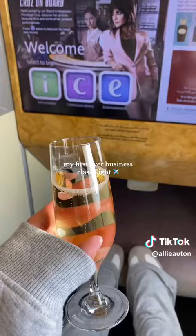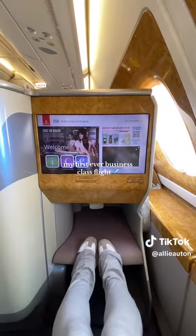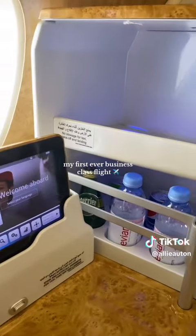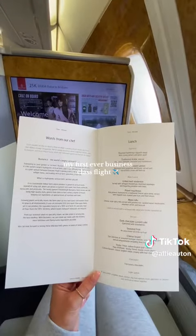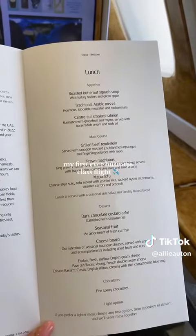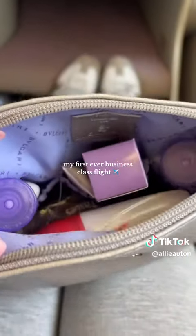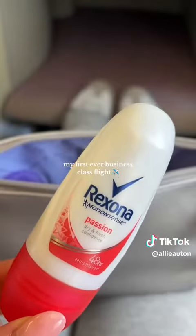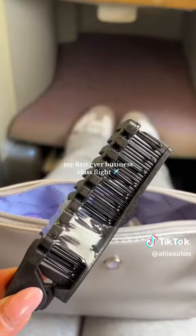What this means is if an upgrade becomes available, you get automatically upgraded. However, this does require utilizing some of your points, so it cost me 72,000 Emirates points. However, it didn't cost me any additional dollars, which is amazing. This is a really great option if you want to experience business class but aren't wanting to spend the extra money.